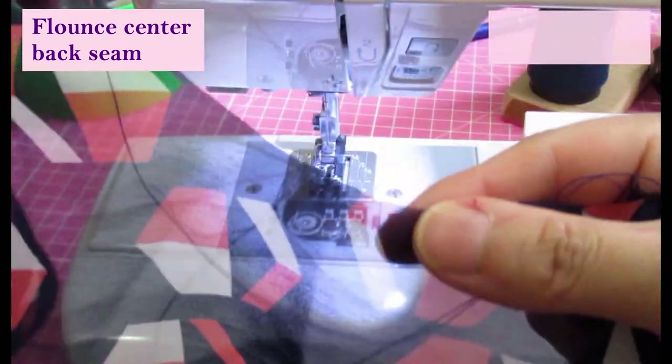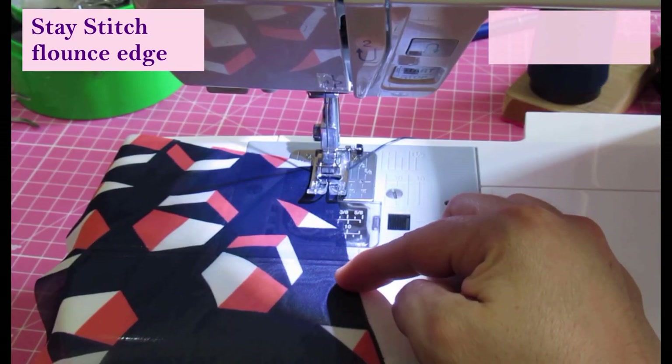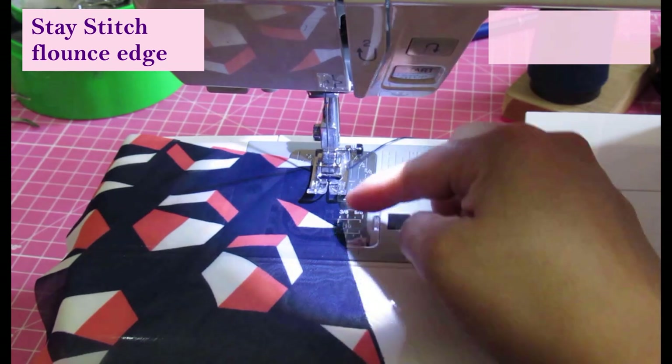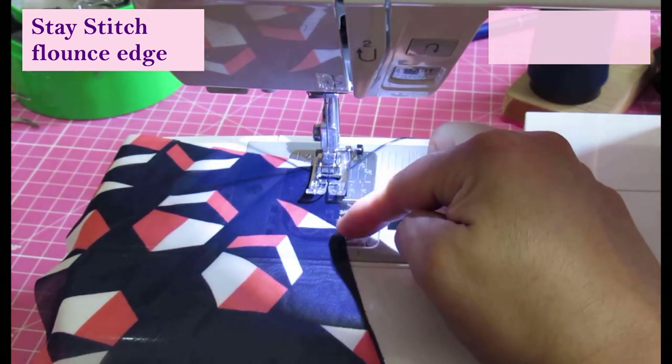Next I'm going to stay stitch the small area of the flounce that will go onto the neckline. The seam allowance used there is a quarter inch, so I'm trying to stay stitch even smaller than a quarter inch — really close to the edge.